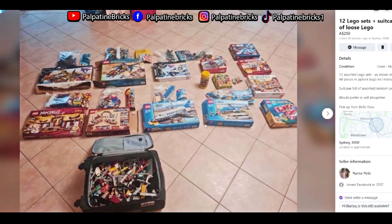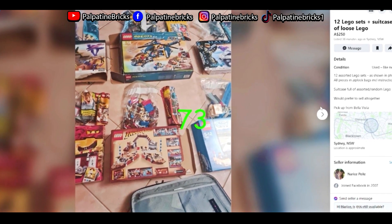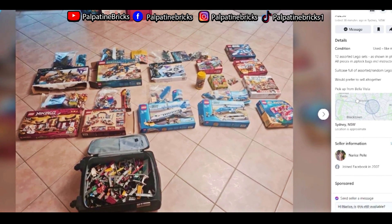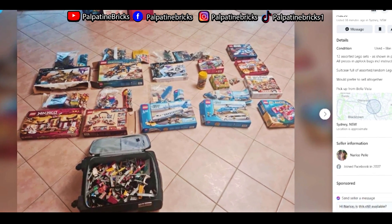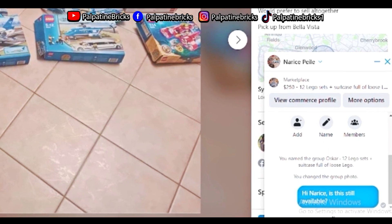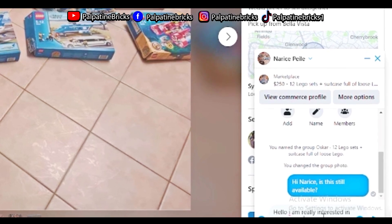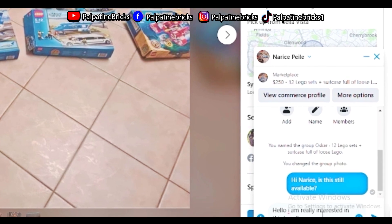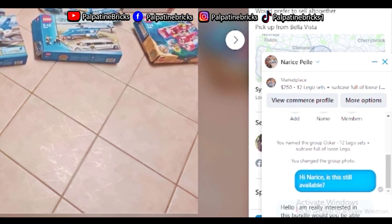A lot of those things are listed just 36 minutes ago — this is a deal and a half. Even this set, if it's complete, you can sell it for about 80 bucks, and there's a lot of sets here like this Star Wars one that's probably 60 bucks. A lot of people on Facebook Marketplace are actually willing to negotiate, so I'm going to message this person. You say something like: 'I can pick up today' or 'I can pay today' and 'I'm interested in this bundle — would you be able to accept...'